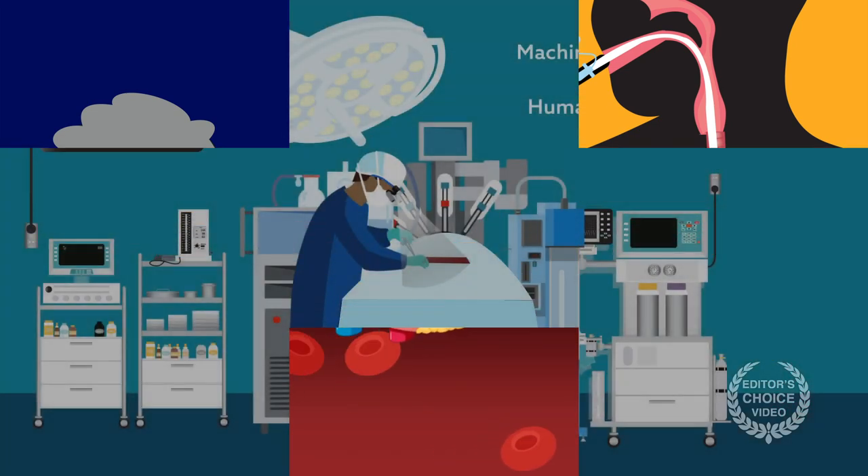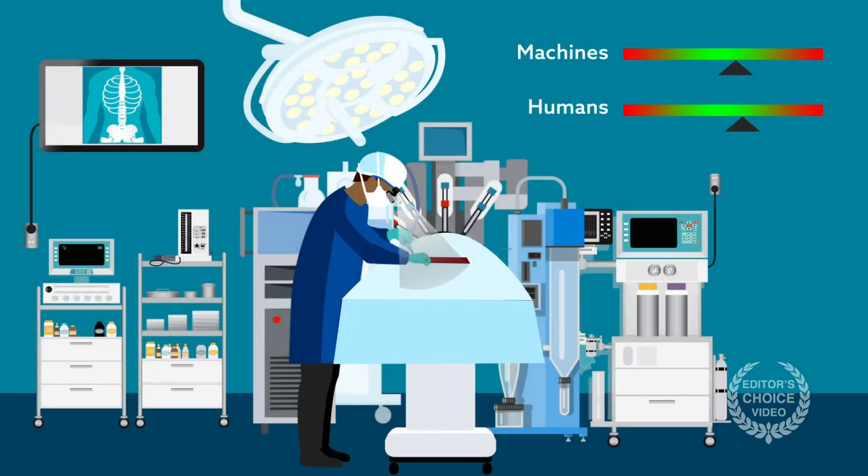Going in, the idea was that machines could do an even better job than humans at keeping parameters within the recommended ranges, and this might lead patients to have less post-op cognitive impairment.